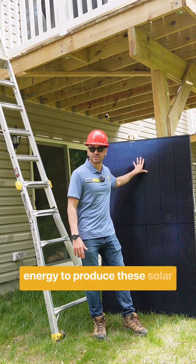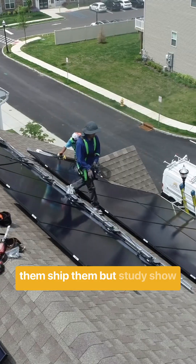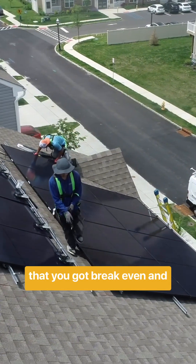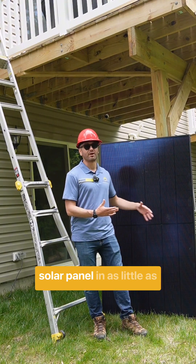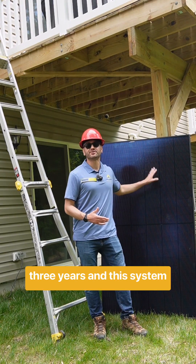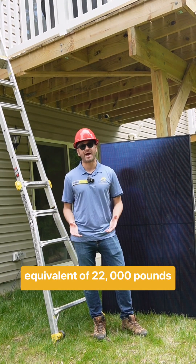It does take some energy to produce these solar panels. Of course, you have to harvest the materials, build them, ship them. But studies show that you break even and become net zero on the environmental impact of a solar panel in as little as three years. And this system here that we're installing today is going to offset the equivalent of 22,000 pounds of CO2.